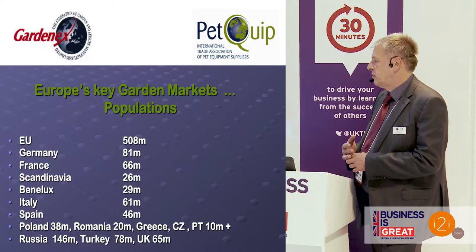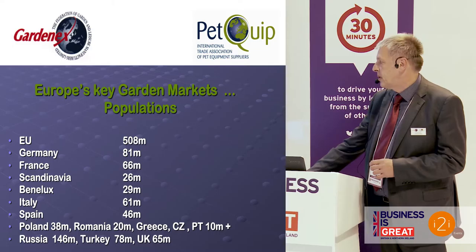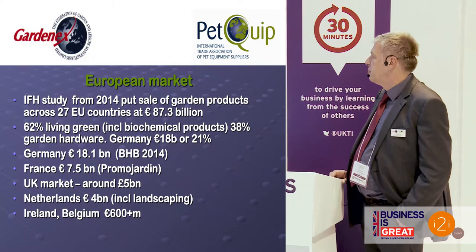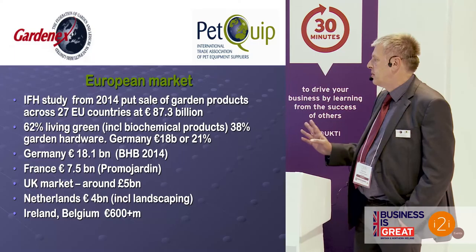Benelux is very close to the UK, with a lot of business traditionally done from the UK to those markets. Then you've got Italy and Spain, and markets such as Russia with 146 million — there are a lot of people out there who could potentially be buying our garden products. There's a German group called IFH who put the sales of garden products, at the time before Croatia joined, at 87.3 billion euros, of which about 62% was plants and biochemical products, and around 38% garden hardware.